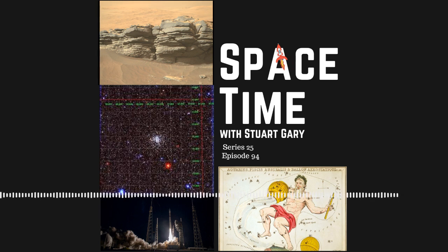By comparison, our own star, the Sun, is some 4.6 billion years of age. Fomalhaut exhibits an excess of infrared radiation, indicating that it's surrounded by a circumstellar disk. It's also part of a triple star system, together with a spectral type K orange dwarf star, TW Piscis Austrini, and a spectral type M red dwarf star, LP876-10.